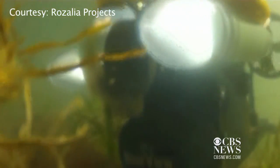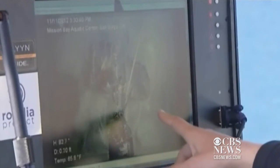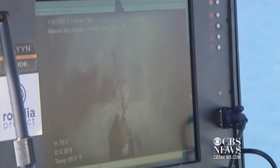At the Mission Bay Aquatic Center, she found everything from flippers to a piece of carpet, but there was this one thing. There's something — we got a lot of it. It's a whole thing.